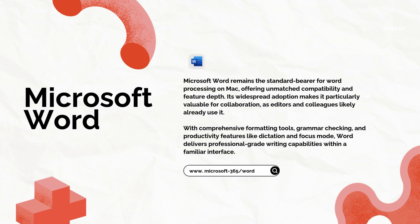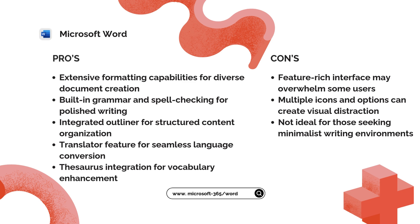Microsoft Word remains the industry standard and its Mac version delivers the familiar, feature-rich experience users expect. One reviewer praises its versatility, noting, 'What I like most is all the templates you can choose from depending on what you need. You can also put graphs, photos, hyperlinks, and signature stamps in your documents.'